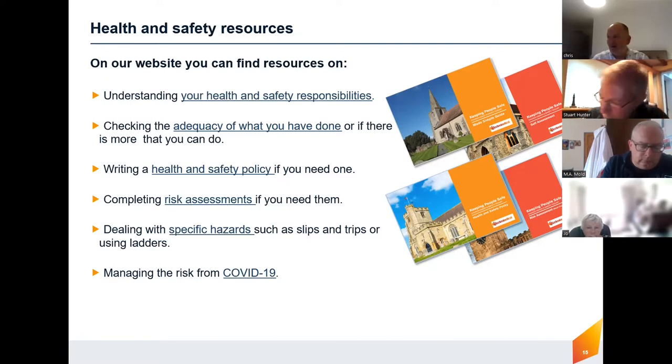Slips, trips, and falls still make up a massive part of the claims we have, so there's lots of guidance on that. With COVID as well — we're out of restrictions now — but in the early days we worked closely with the Church in Wales and the Church of England to make sure things were done safely. Who would have thought two or three years ago that we'd be sitting on Zoom having a meeting like this on a Tuesday in June?